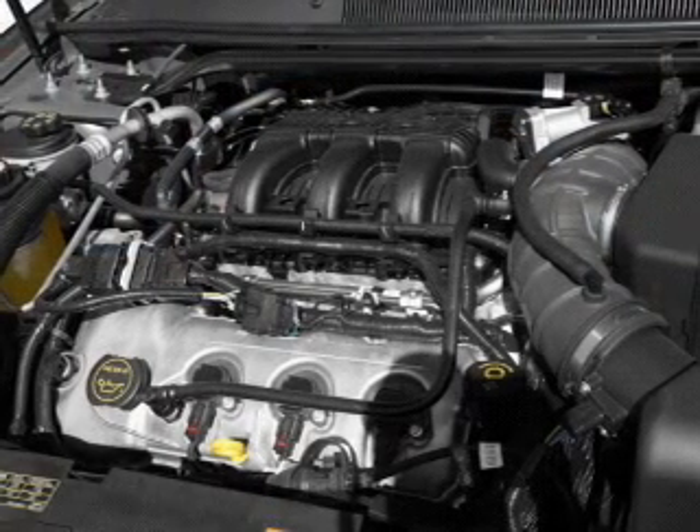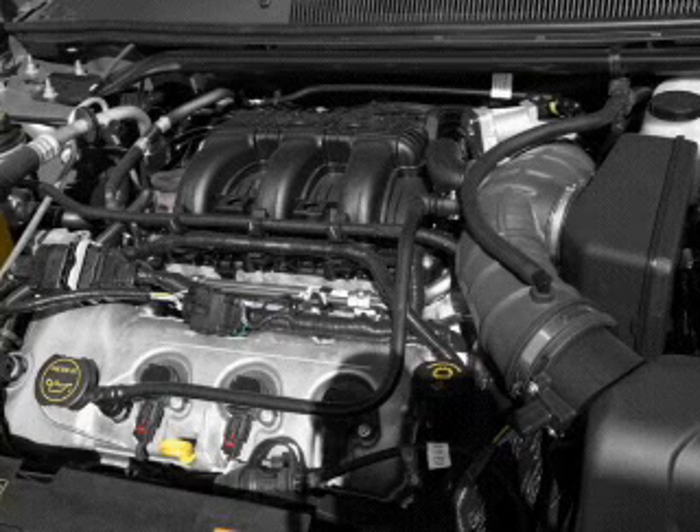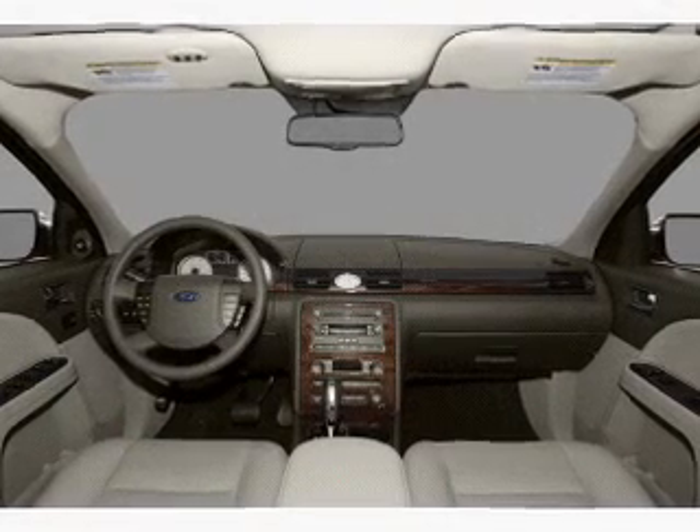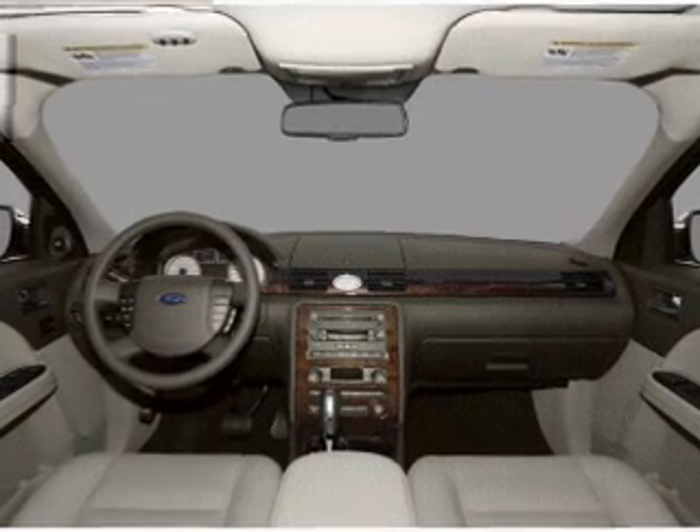Heated seats are a desirable comfort feature — tailor the temperature to your preference and your passengers. Power and reliability are a great combination, and this vehicle has both.